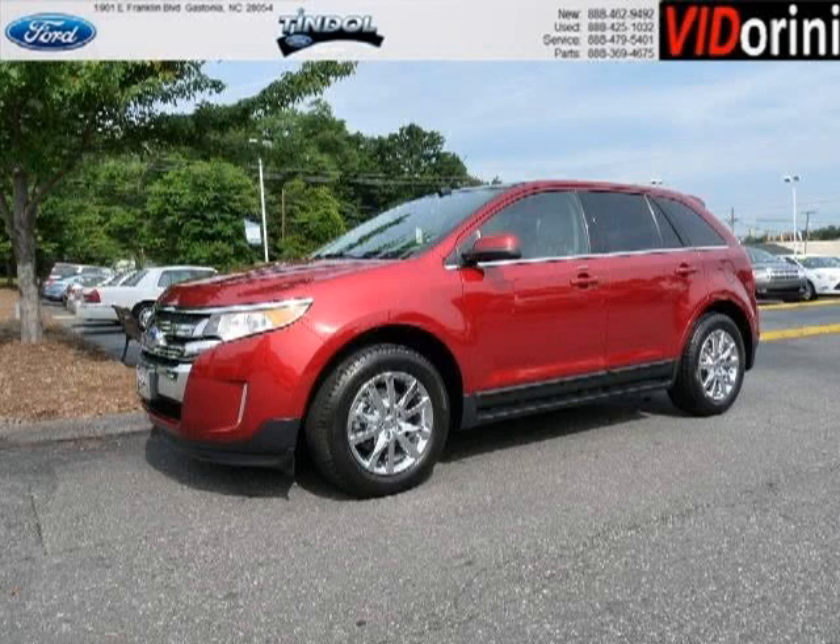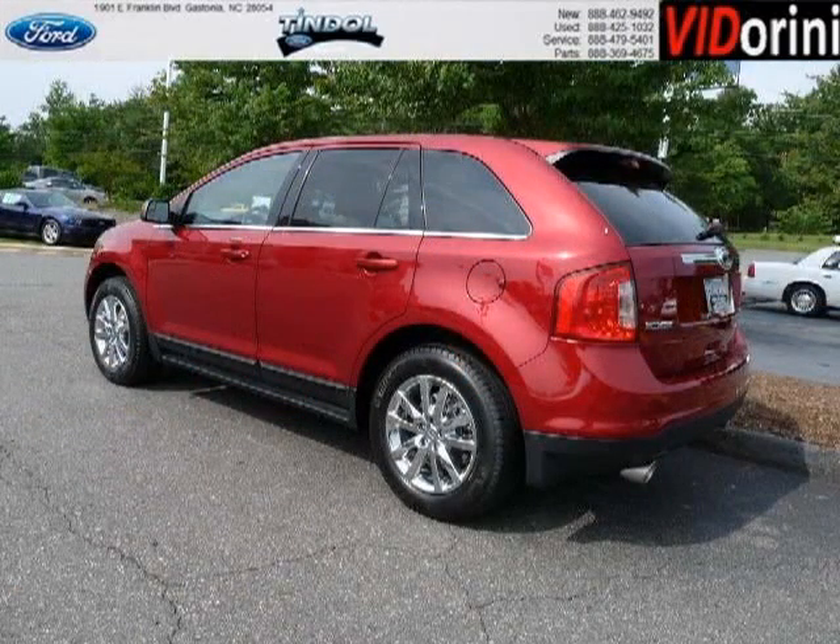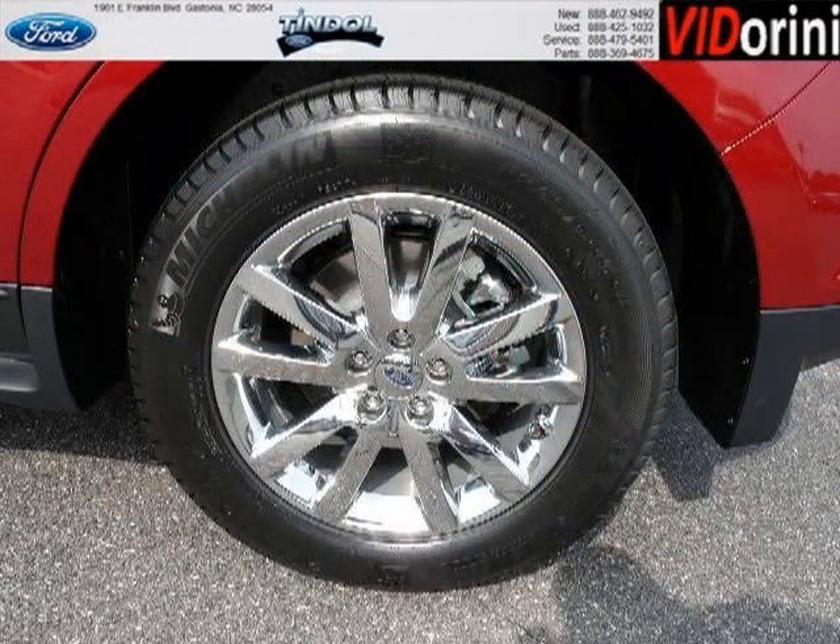Do you want to stretch your purchasing power? Well, take a look at this outstanding 2013 Ford Edge. This Edge would look so much better with you behind the wheel instead of sitting on our lot. And with climate control and automatic transmission, it's bound to sell fast.